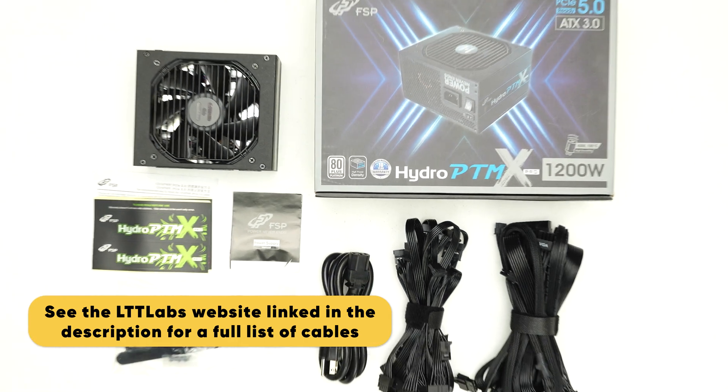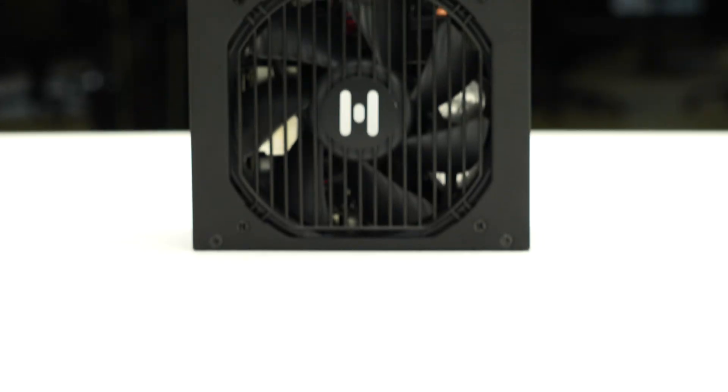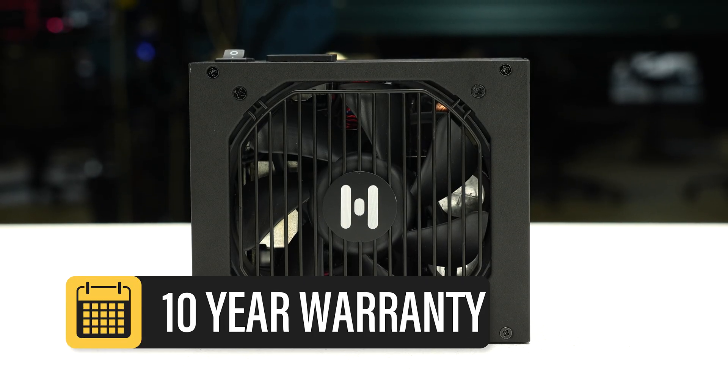The Hydro PTMX Pro 1200 watt is accompanied by the accessories as shown and is supported by a 10-year warranty. This warranty period is as expected for a power supply of this class.